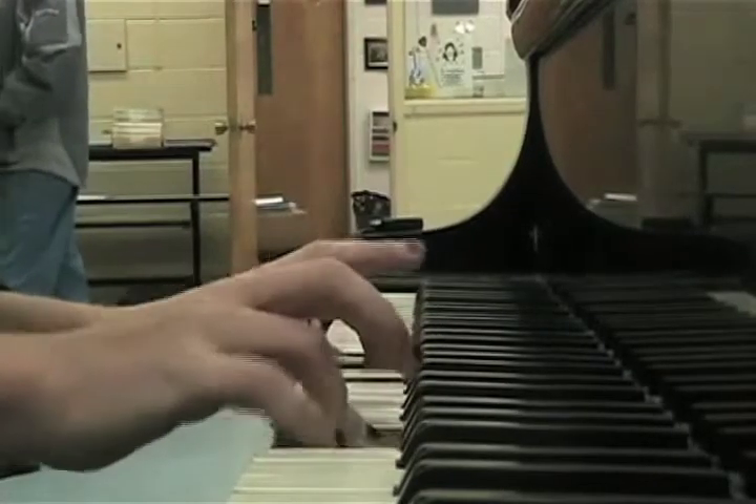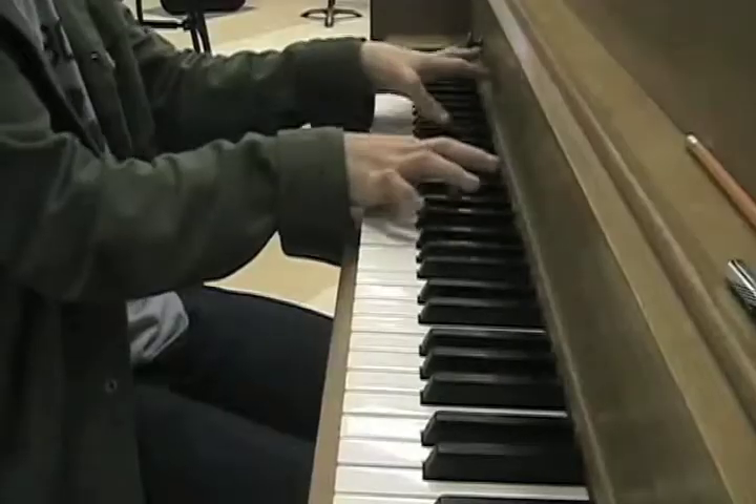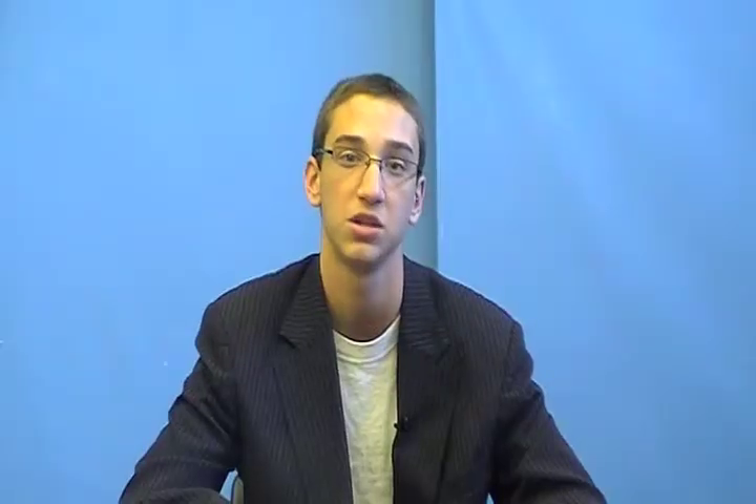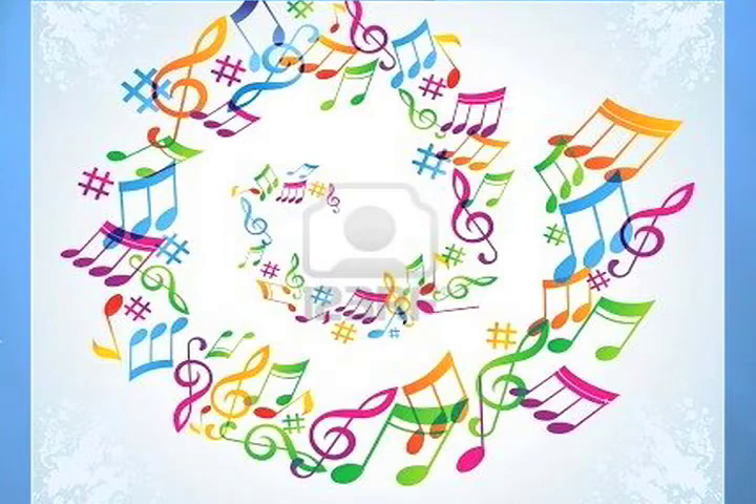Students interested in music may sign up for band. The band performs at all football games and holds a winter and spring concert. Students may also participate in competition bands, which begin practice in the summer and continue through the fall with competitions on the weekends. Treble Chorus is open to any first-time female student, and Mixed Chorus is offered to all male students. The combined choral groups present a winter and spring concert and participate in a state or national music festival each year.